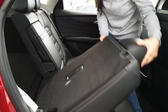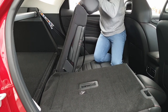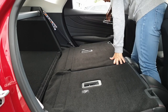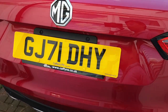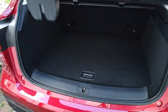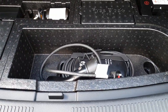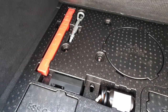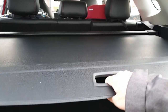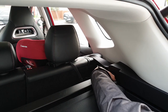The rear seats fold down like most cars to allow extra storage. The PHEV doesn't have a spare wheel as that space is used for the extra battery, so instead it comes with a tyre repair kit and storage for the 3-pin charger. There's also an adjustable cover to protect your valuables, which can be removed easily for tall items.